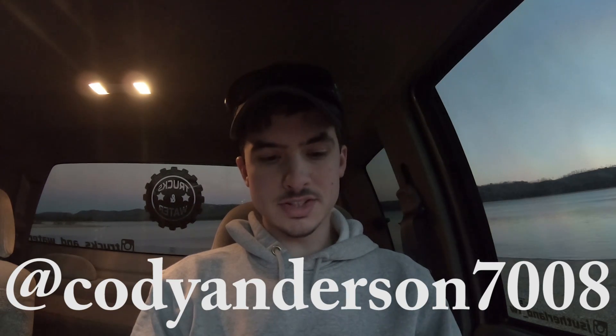First question is from Cody Anderson: what would the OBS body style be — a platform to build on or something else? If you can find a clean OBS Chevy, I would highly recommend building it with lower miles. The problem is they're harder and harder to find, and the aftermarket is starting to catch up to them where we get some of the products that newer trucks have. So if you can find one with low mileage, I highly recommend it.